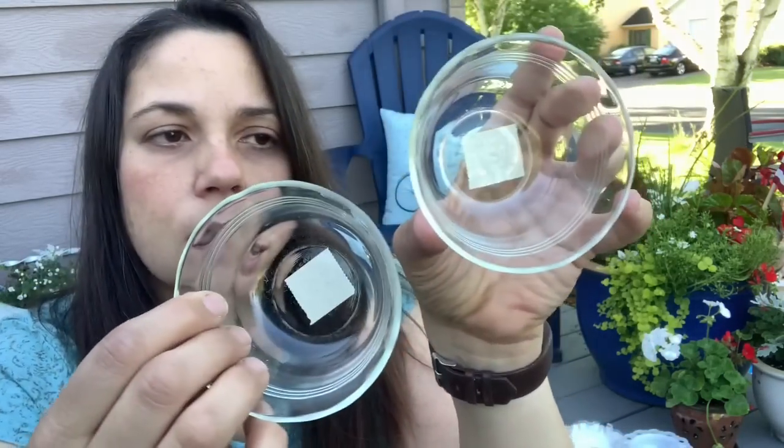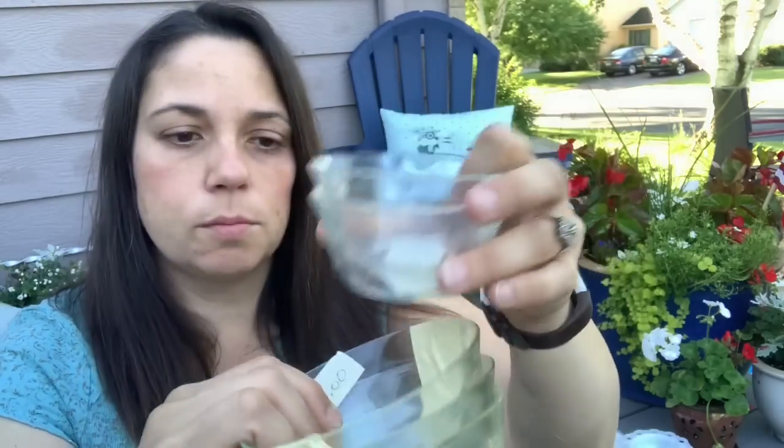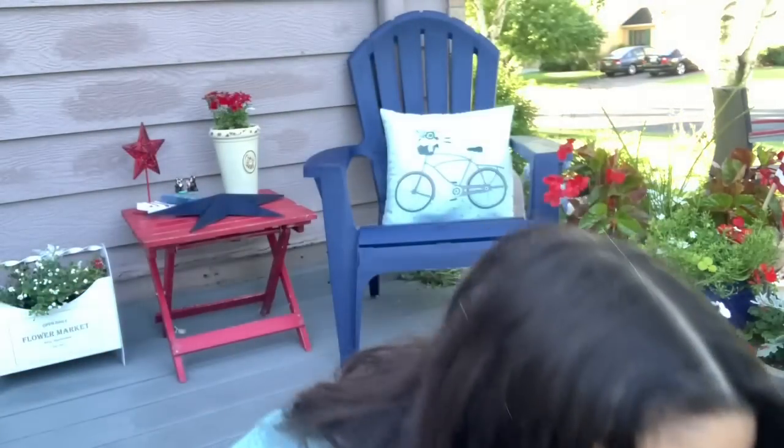Then I also got some more practical dishes. We use these little custard cups all the time, so I got two of those. They are Pyrex. And I got three of these larger bowls — those are great, very useful in the home.